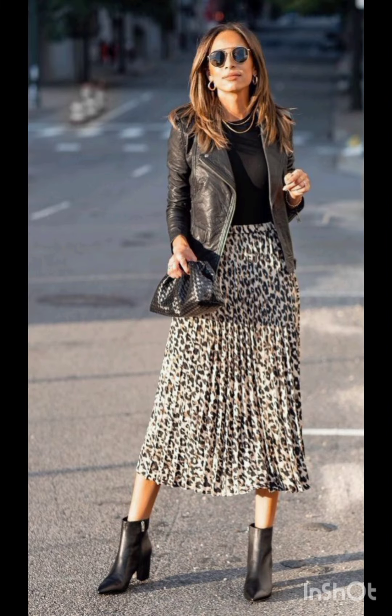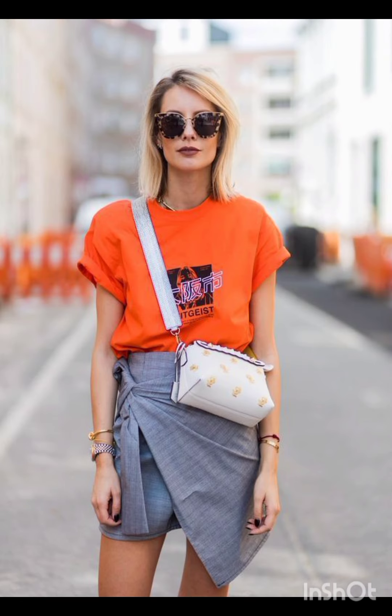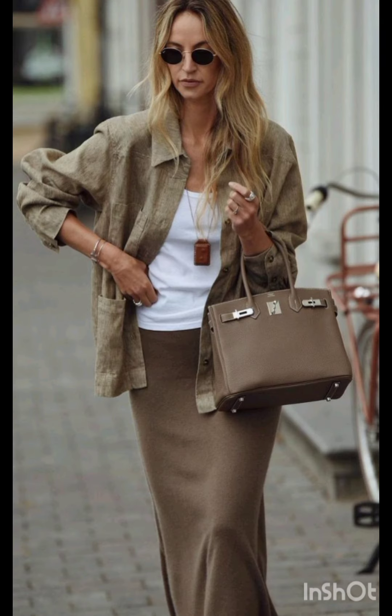Keep it casual with high-waisted denim shorts and a crop top. Sneakers or stylish sandals work well — and don't forget your sunglasses. Adapting these styles allows you to stay fashionable while considering the specific needs of winter and summer weather.